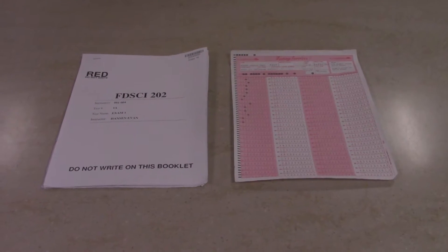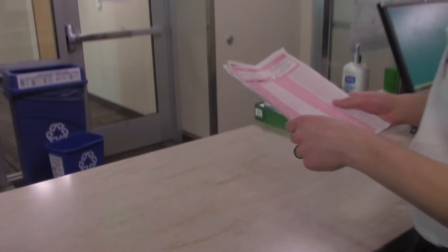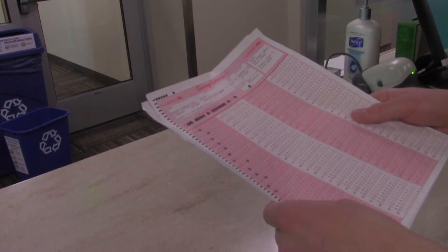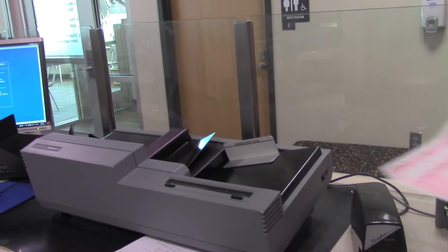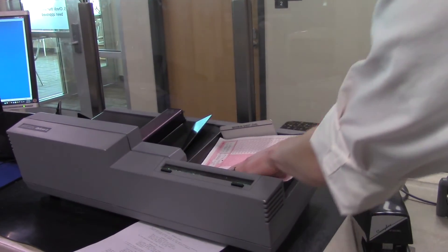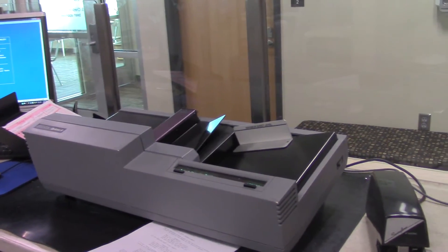You just received a test booklet and a bubble sheet. This test is easy to organize. Simply set the test booklet aside for filing, place the bubble sheet into the scanner, and press the button. Look at you! You just organized your first test! Not all tests are organized this way — let's look at some other tests that are organized differently.